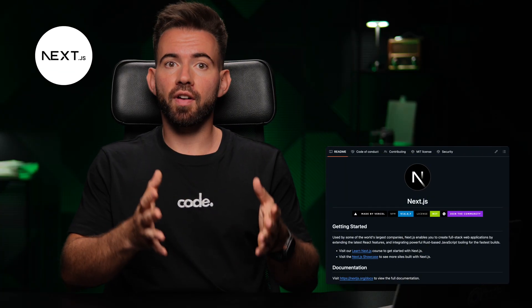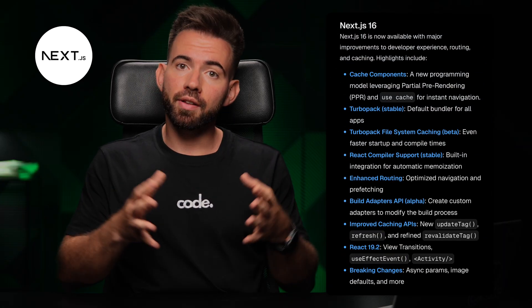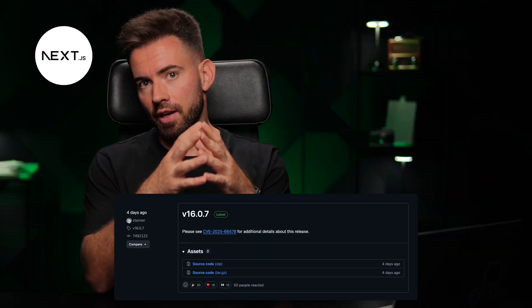Next.js. Next.js is evolving fast. We got separate components, layout, caching layers. What's in the repo helps us stay ahead of the curve and follow the next releases.